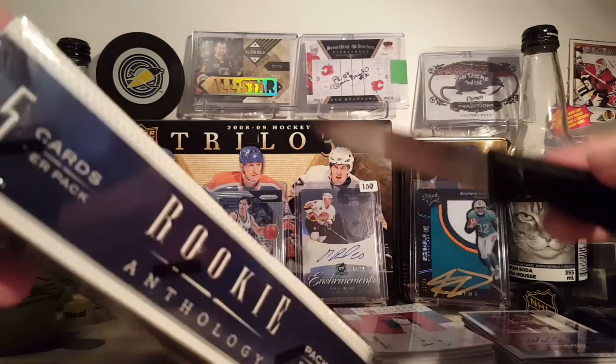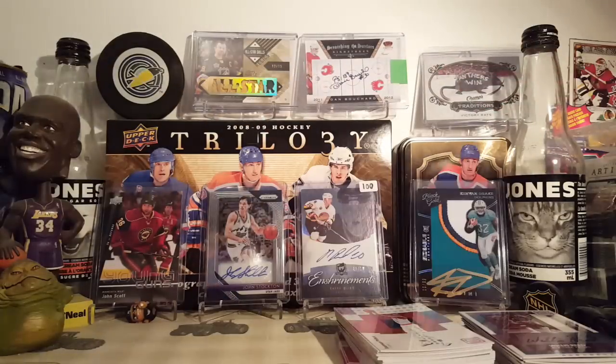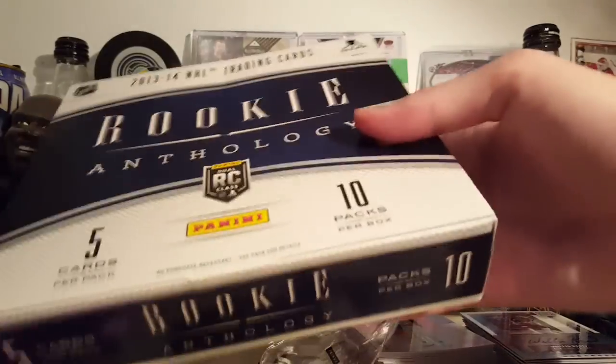Looking exclusively for Darren Archibald cards. He has a couple rookie cards in here. Other name players would be nice. There's a couple PC cards. Legends as well are in here. So anything like that would be nice. So let's begin.